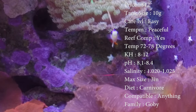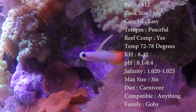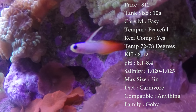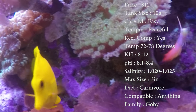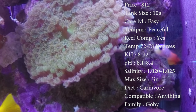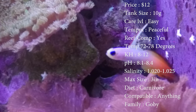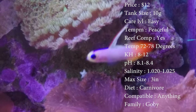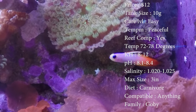They are reef compatible — definitely want to get them in a reef, they love it. For water conditions, keep it 72 to 78 degrees, KH at 8 to 12, pH 8.1 to 8.4, and salinity at 1.020 to 1.025. The max size is three inches.